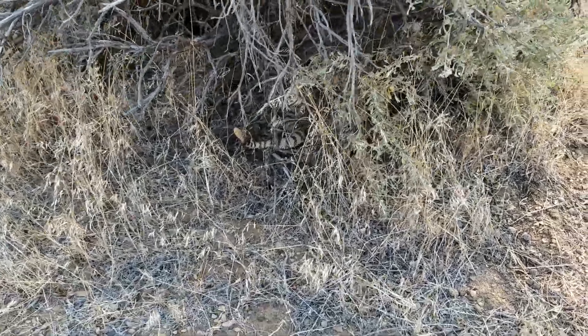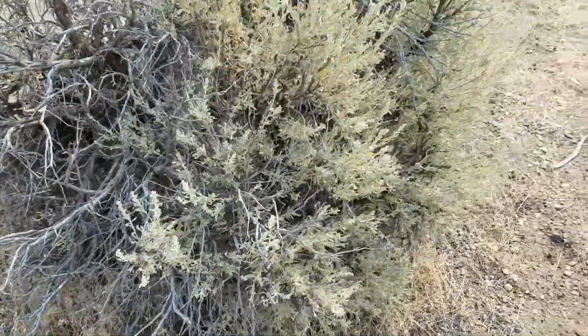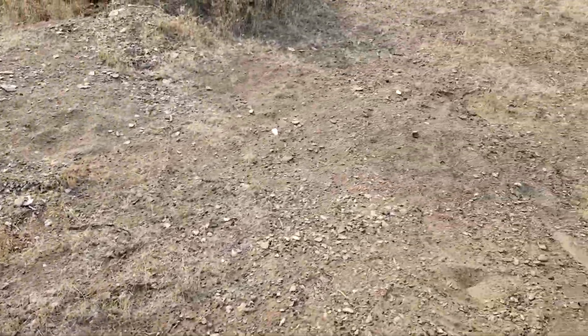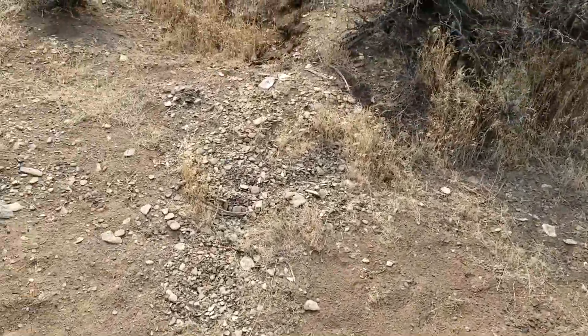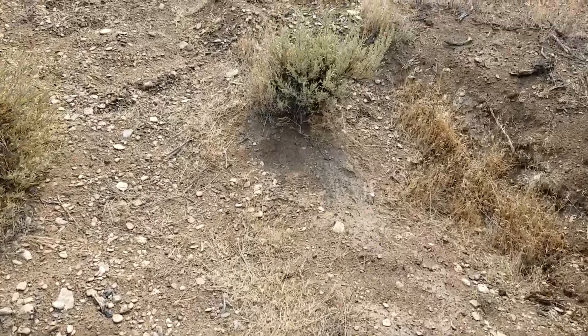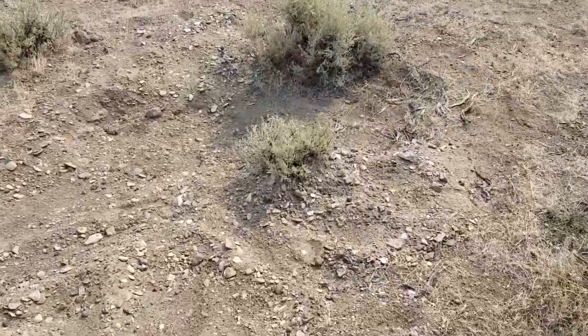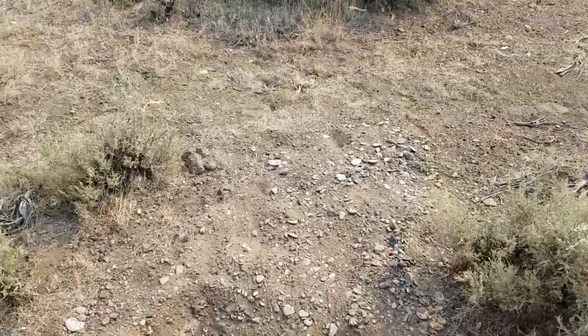We were heading up to another spot and just happened to brush against one of these sagebrushes — I thought I heard a rattle. We found a rattlesnake right here! First one we've seen out here. It's not super big or anything, it's just looking to get away from us, and we want to be away from it too.